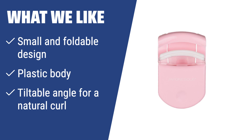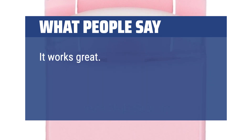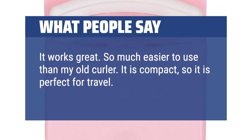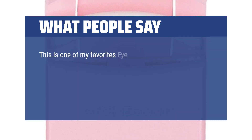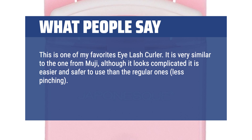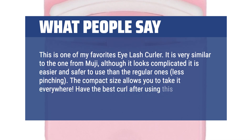If you are always on the go and need a quick touch-up, this curler is your perfect companion. What people say? It works great — so much easier to use than my old curler. It is compact, so it is perfect for travel. It curls my lashes better than my old one. This is one of my favorite eyelash curlers. It is very similar to the one from Muji; although it looks complicated, it is easier and safer to use than regular ones with less pinching. The compact size allows you to take it everywhere. Best curl after using this.